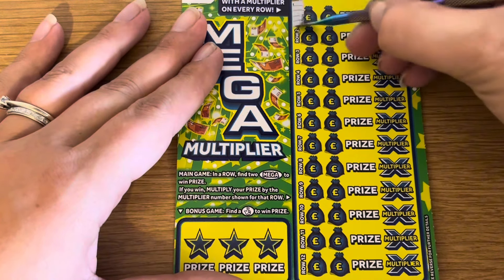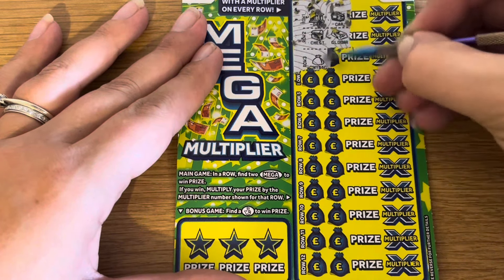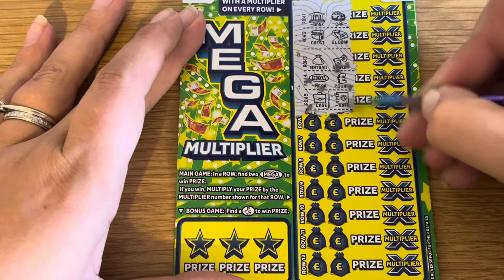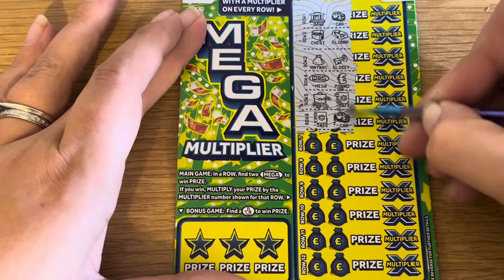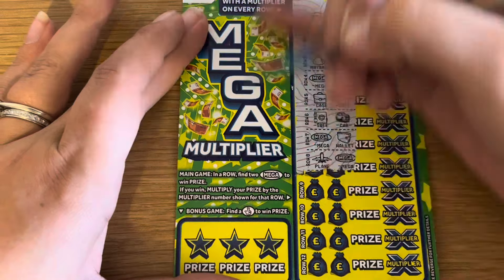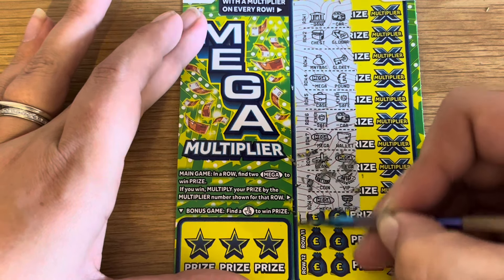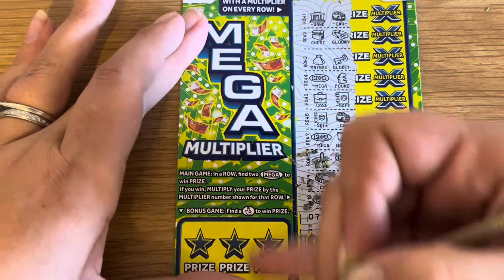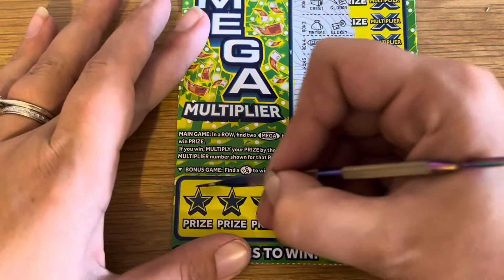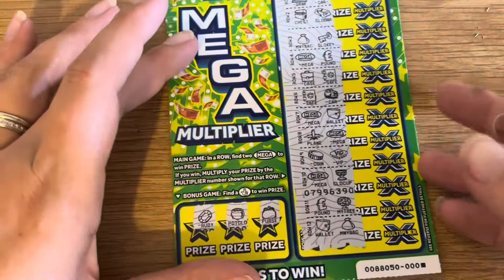Right, you can just about see the whole card — let's get some Mega Megas. Oh, mega pound. A case and a toilet. A toilet and a car. Mega wallet. A plane in a mega. A coin in a VIP. Mega cup — nope. Last chance and nope — nothing on the main game. Can we get something in the bonus? We've got a ruby, a pot of gold, and a purse — nothing on that card either.